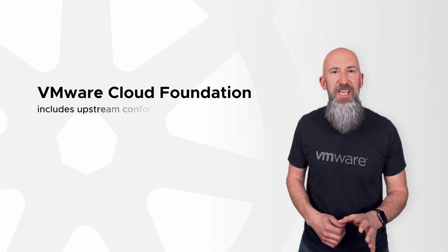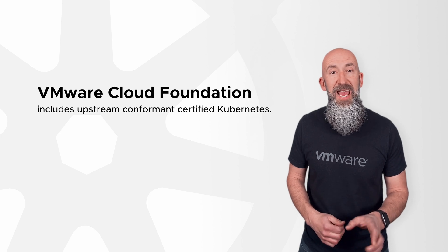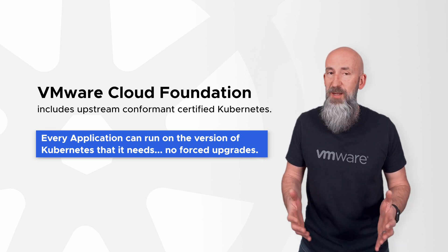And did I mention VCF includes an upstream conformant certified Kubernetes distribution? And it supports the current and past two versions, so every application can run on the version of Kubernetes that it needs. No forced upgrades.